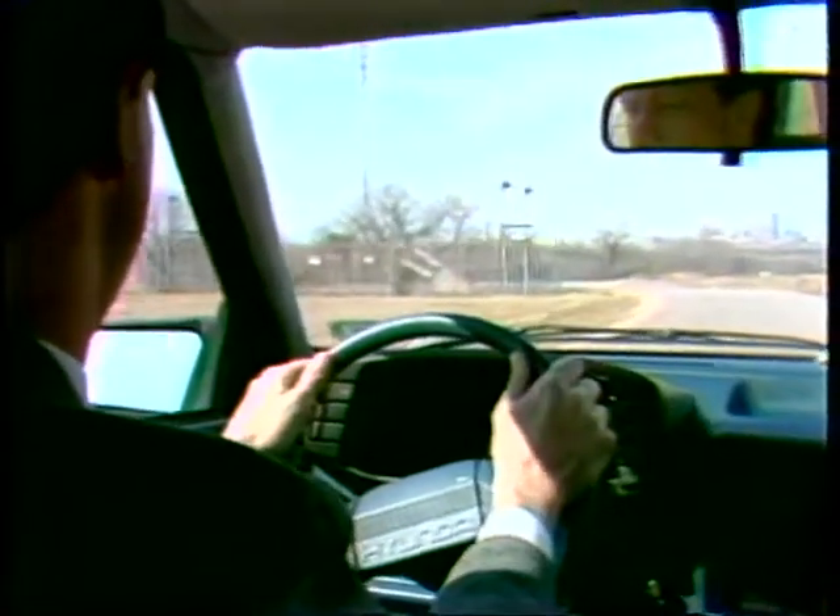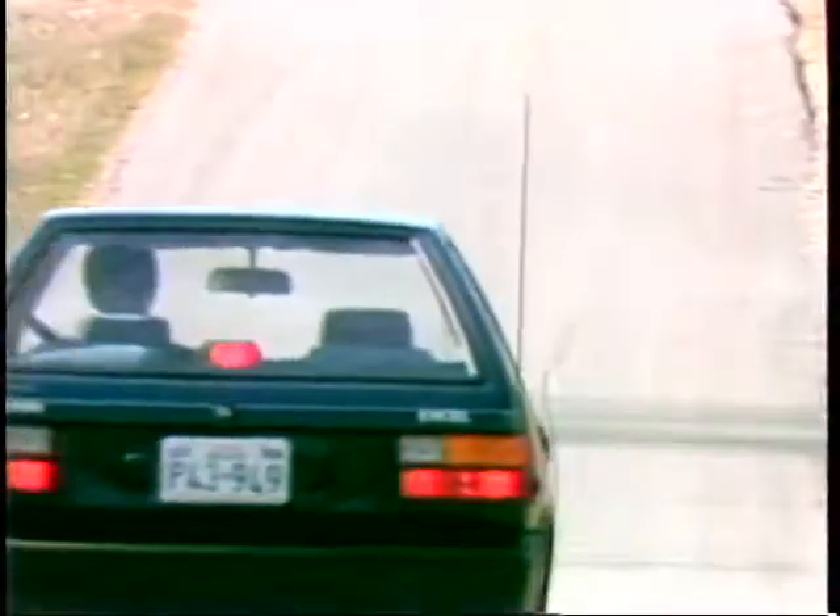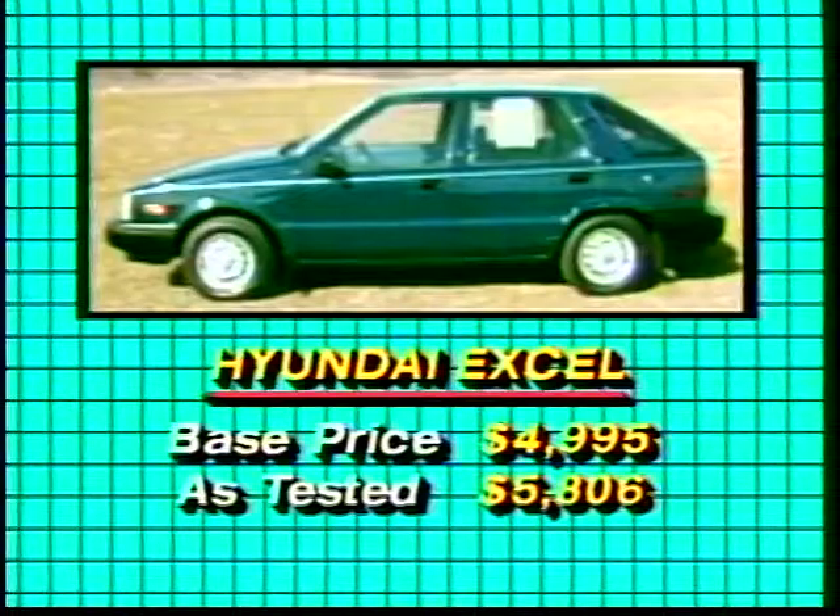On our closed road handling course, the Hyundai turned out to be very stable, including corners taken at higher than average speeds. It's not a sports car, but then it's not meant to be.